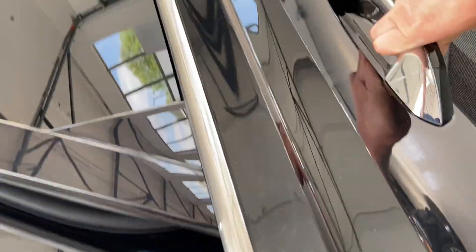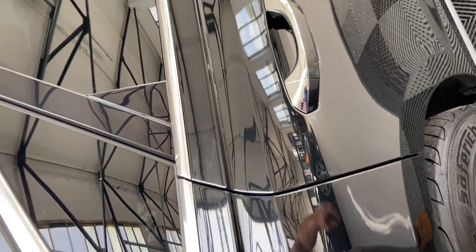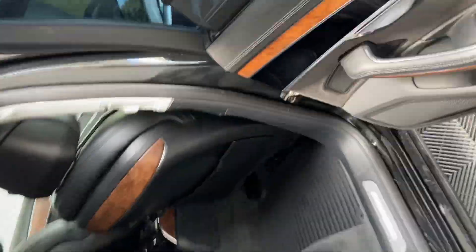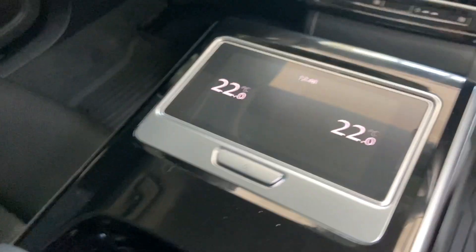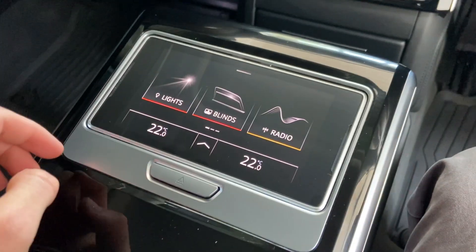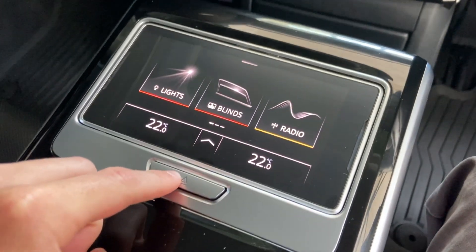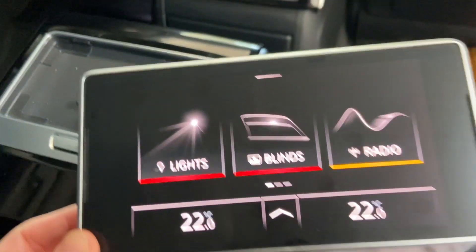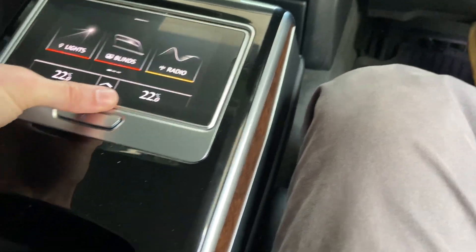This car also comes with soft close doors, which is a very nice feature. It also has fully automated blinds, as well as one in the rear too. This A8 also comes with a lovely screen to control all the infotainment, the blinds, and the lights. It also comes out as a handheld tablet — a very cool feature. Just pop that in there.